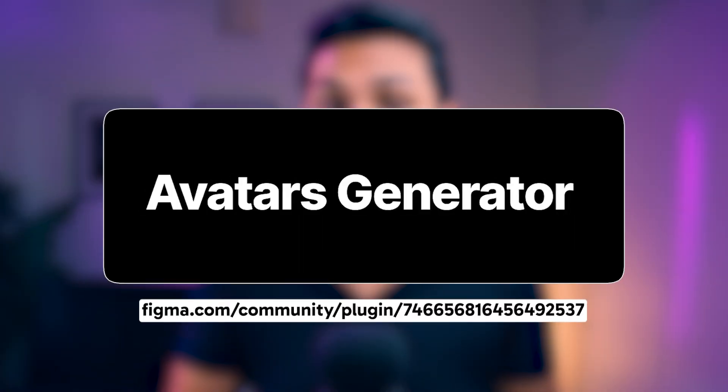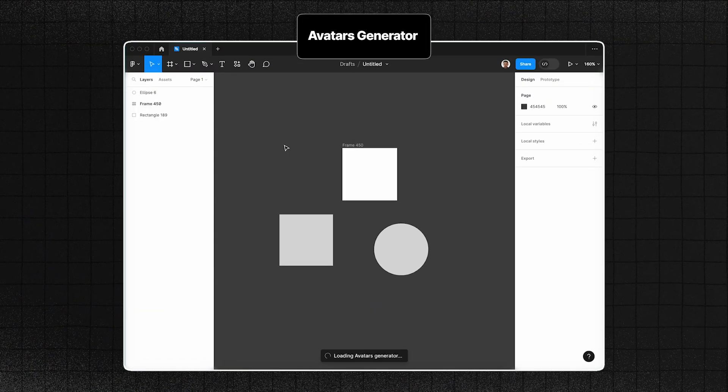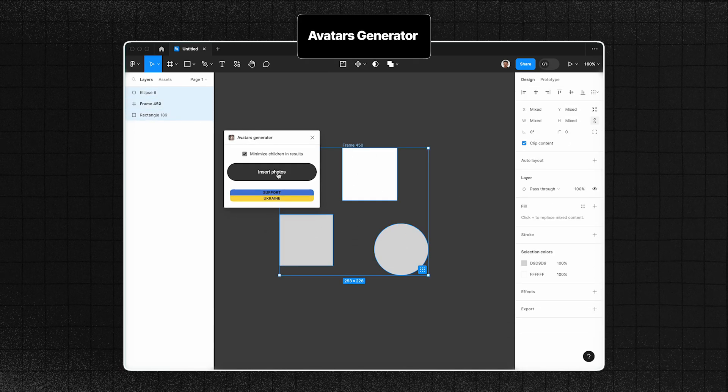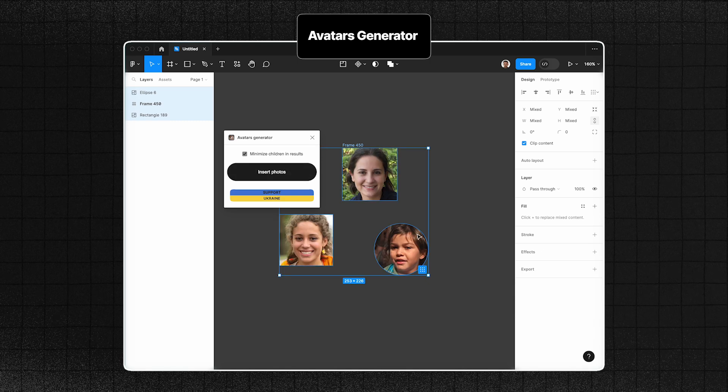Next is the Avatar Generator Figma plugin. It creates unique AI-generated photos of fictional people. By using Avatar Generator, you can save time creating user avatars for mockups and prototypes, ensure visual consistency with design systems, and add a touch of personality and style to your interfaces.